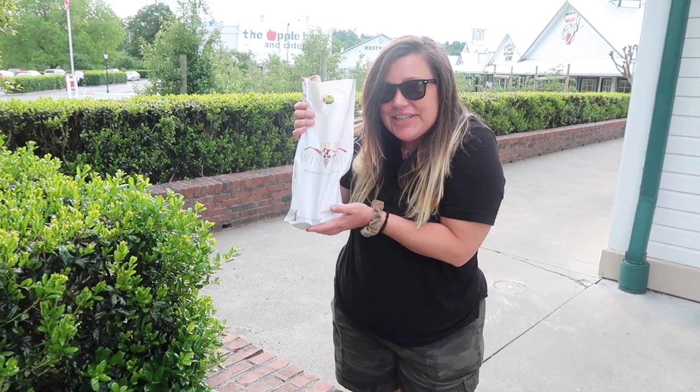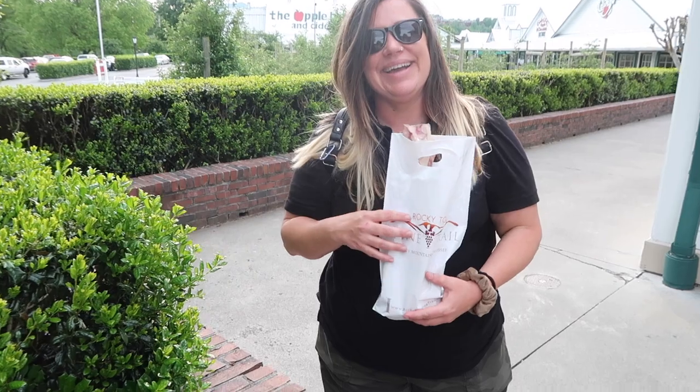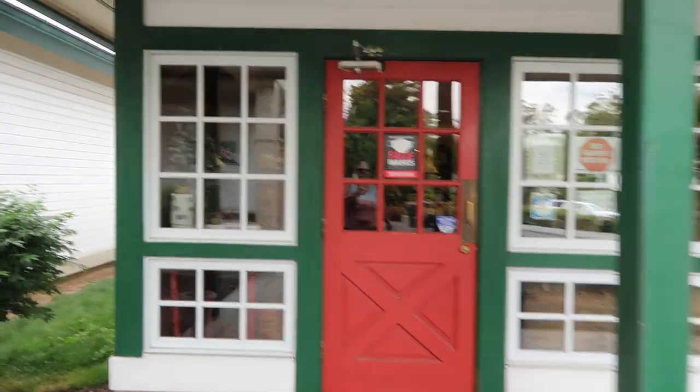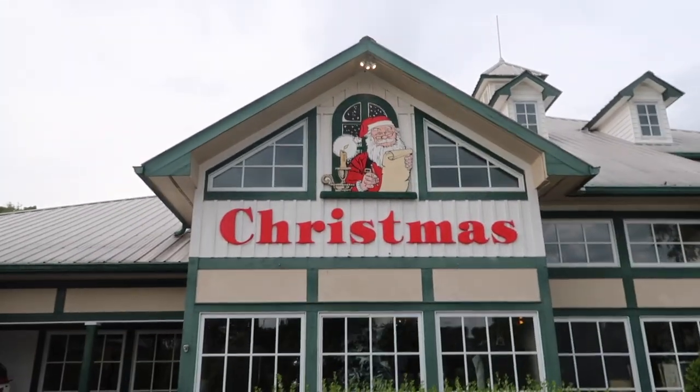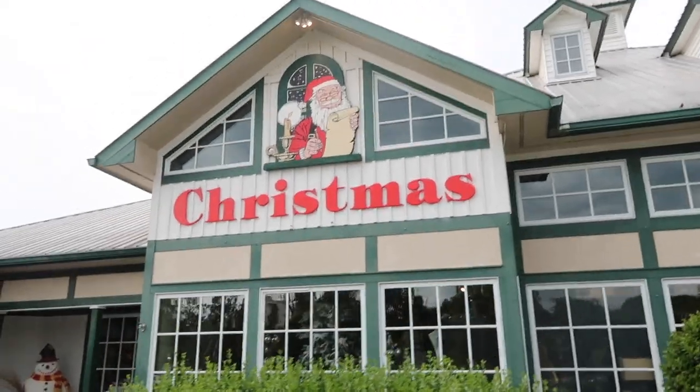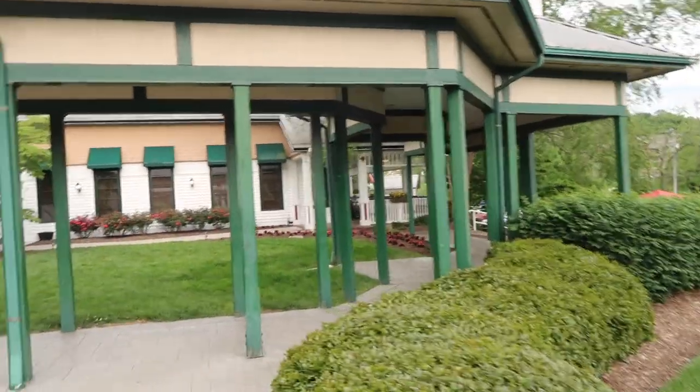So I made a purchase — supporting local business! We just did the wine tasting, it was awesome. Candles and Christmas shop — unfortunately the Christmas shop is closed now. We're here a little later and it closed at 5. Next time! I'm excited — we're going to go check out the restaurant.